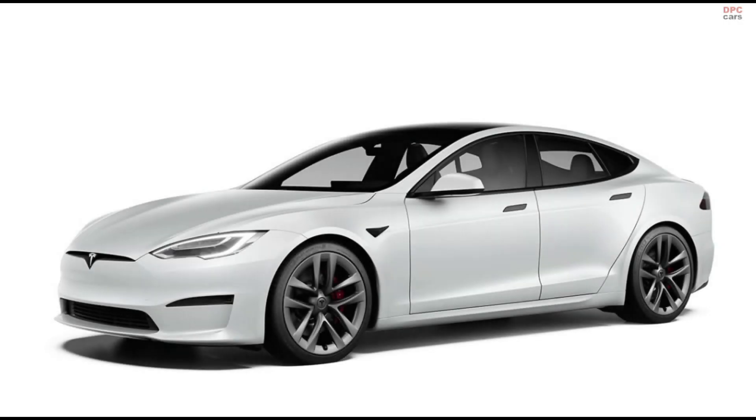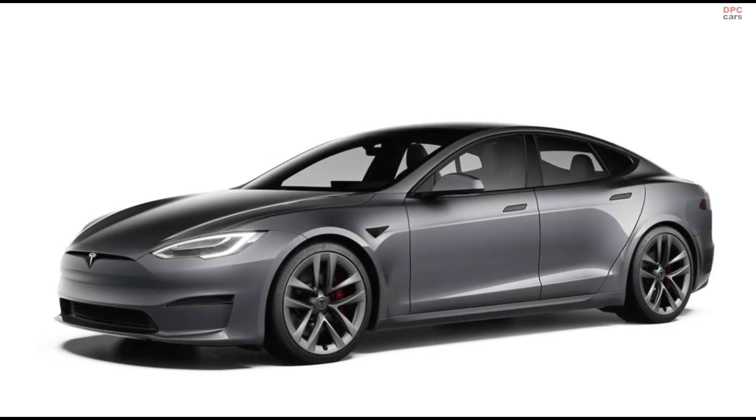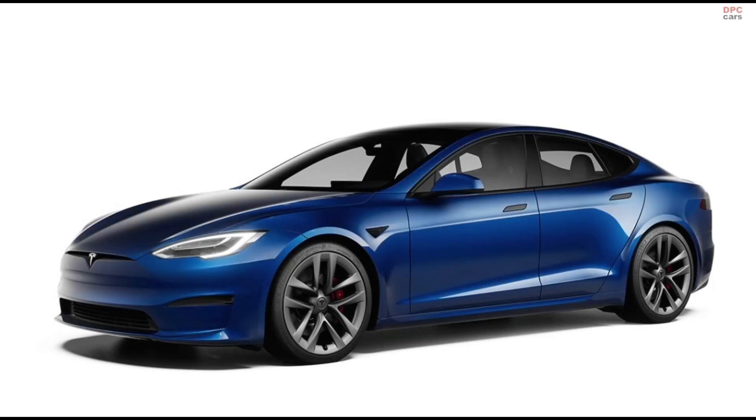Tesla Model S has been updated with a new interior and a new Plaid Plus model. The dual motor long range remains the base Model S, but the upgraded performance trim level has been replaced by the Plaid model with 1020 horsepower.